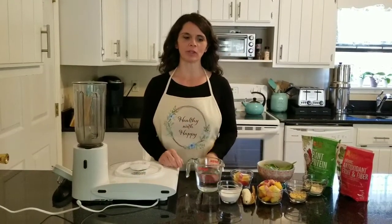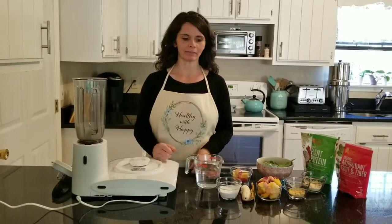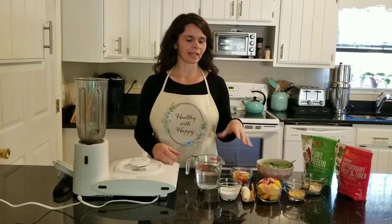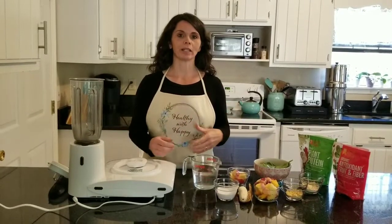Hey guys, I just want to take a second to share one of my recipes with you. It's a technical recipe, but it is something that my husband and I have for breakfast very often. This is a great smoothie recipe that actually helps you get in all of your vitamins and nutrients for the day, and you can do it rather quickly.